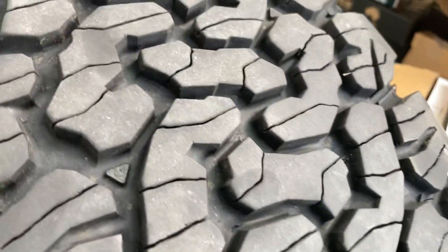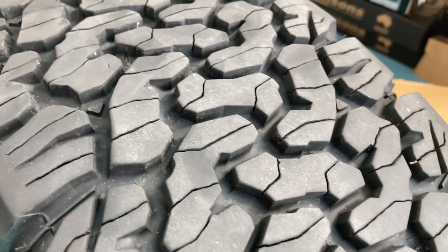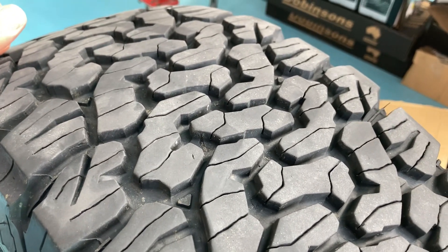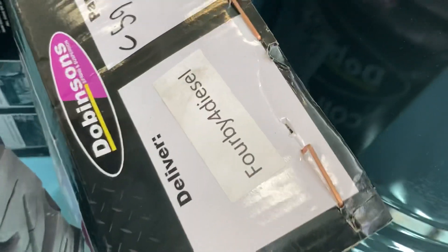I'm not trying to sell you BFGs, but if you read somewhere that somebody says 30,000 k's and they're kaput - well, these are nearly 30,000 k's and they look like bloody new still. Obviously they've got a millimeter or so of wear, but reality channel 4x4 diesel.